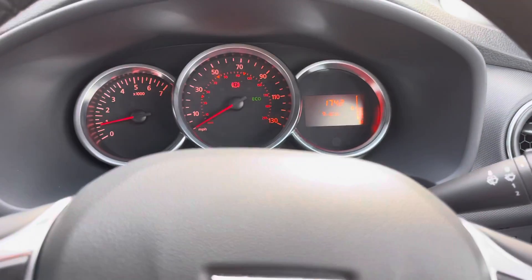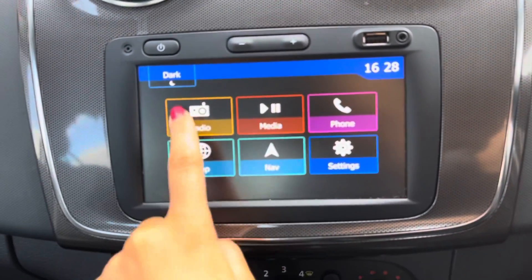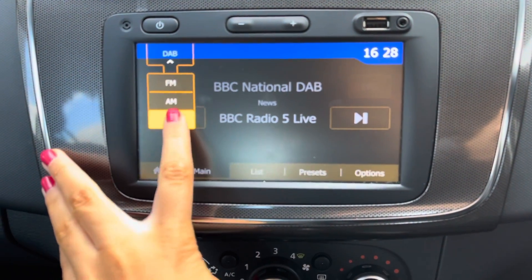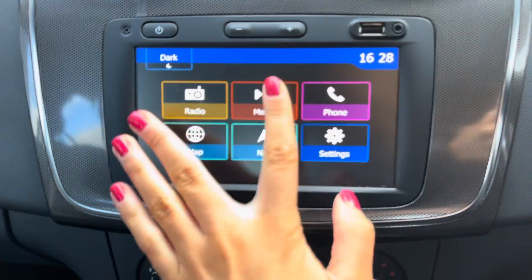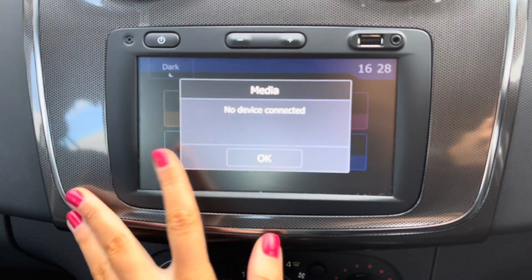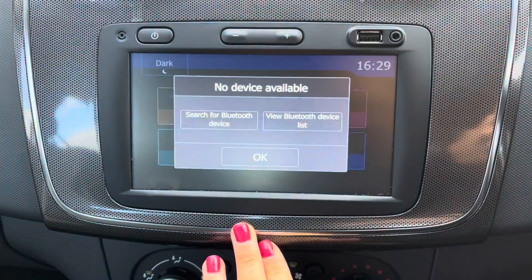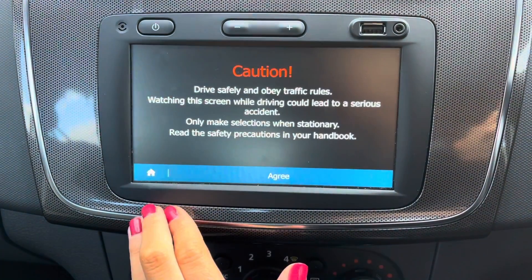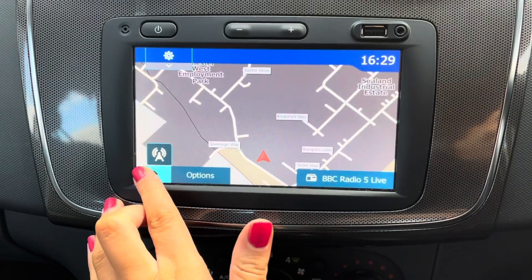Moving into the centre, you've got the speed dials, and then over to the multimedia interface you can see you have access to DAB, FM and AM radio, with plenty of stations to choose from. You can connect your own device to listen to your own music via USB or Bluetooth. You also have access to Bluetooth connectivity enabling you to make phone calls safely on the road, and satellite navigation to get you from A to B.